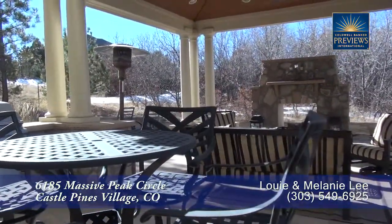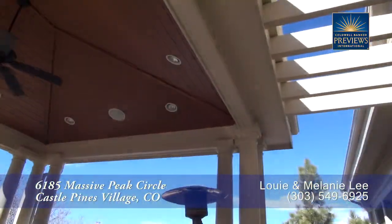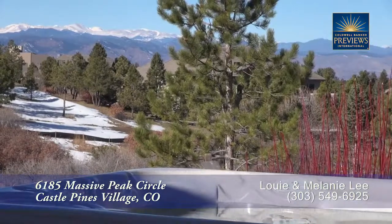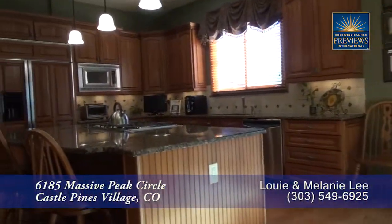Whether it's just outside the door or under the covered patio, you will enjoy this space throughout the year. There's an open two-sided gas fireplace in this area. Or enjoy the views of Mount Evans from your hot tub.